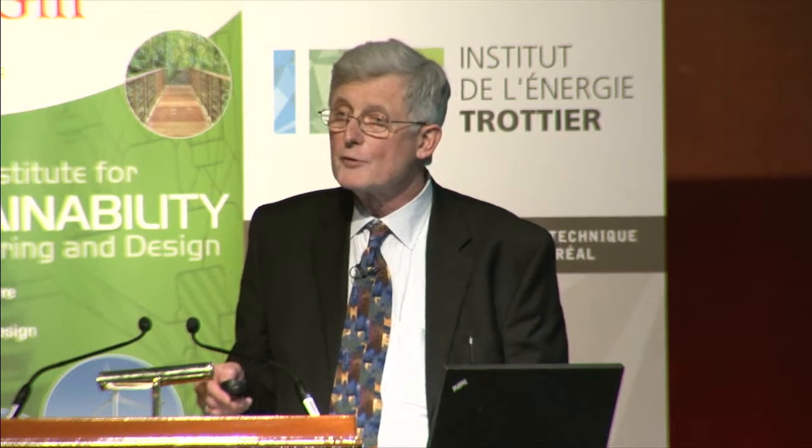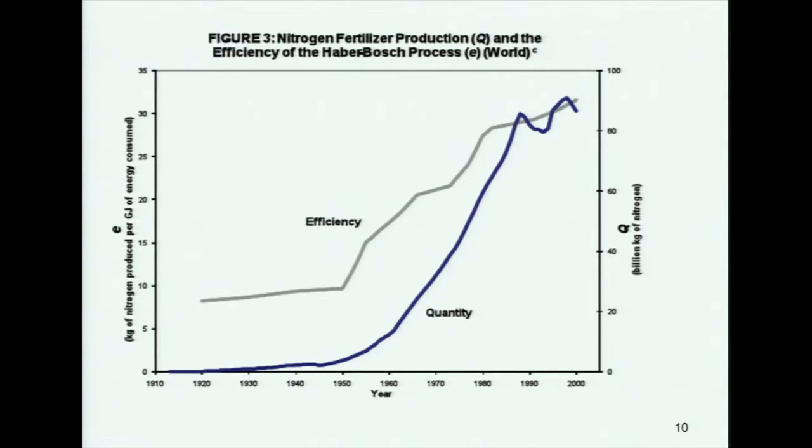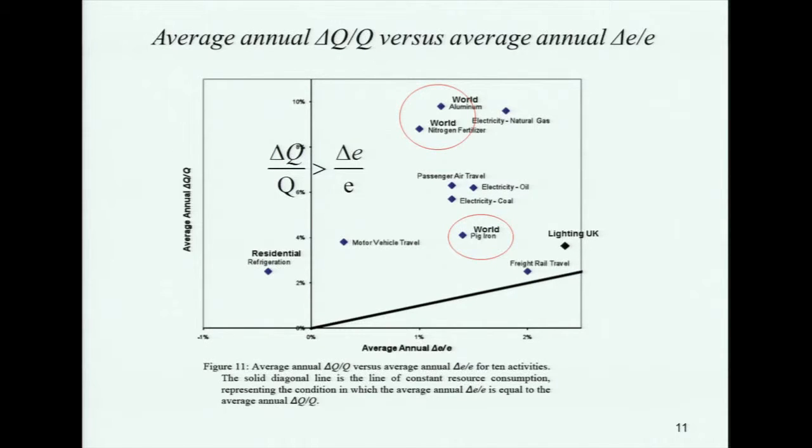We looked at aluminum — a newer material without the same long history — but it still has an impressive 4 to 1 improvement in efficiency, while production has increased by 32 to 1. These are global numbers. We looked at nitrogen fertilizer: similar pattern, improvement 4 to 1, production 36 to 1. When we plotted all these different activities on one plot, the annual change in production is on the y-axis and annual change in efficiency on the bottom axis. If efficiency were outrunning production, these average values would be down in a lower region — but they're all above the line.